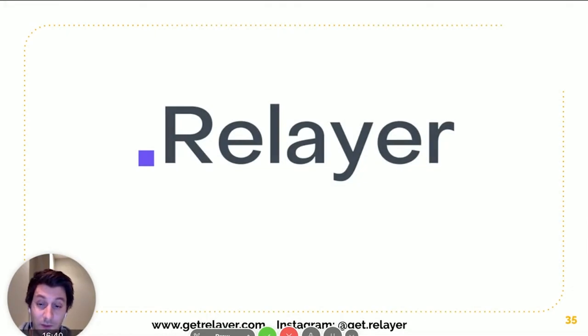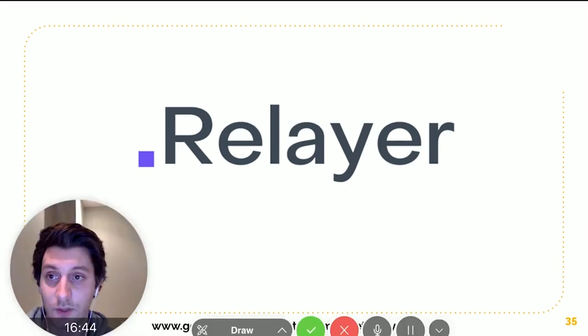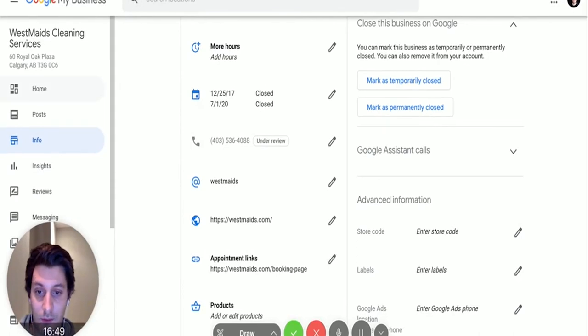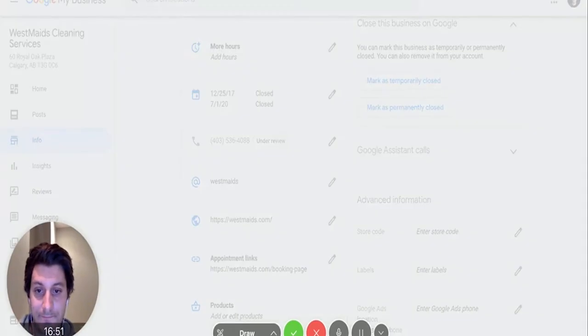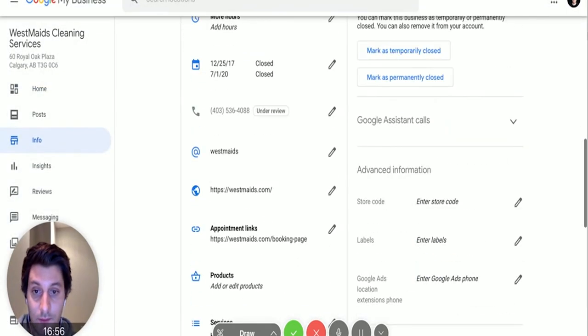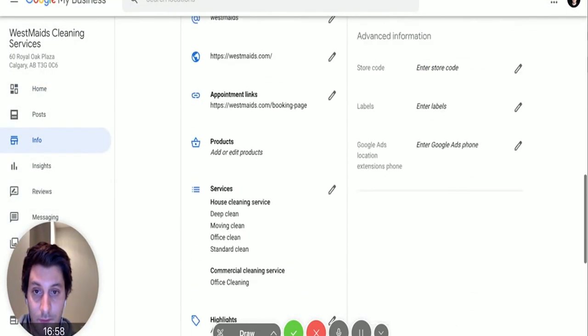I'll show you how we developed it and why it works so well. The first thing you want to do is go into your Google My Business and create what's called a short name.